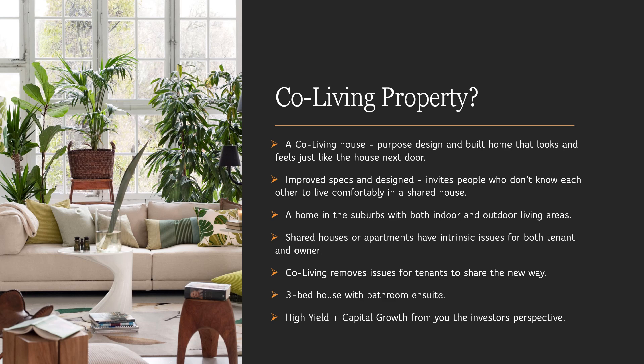The current environment with shared houses or apartments is that they are not purpose-built and they have intrinsic issues for both the tenant and the owner, whereas a purpose-built co-living removes these issues and allows people who want to share an ability to do so in a new way.